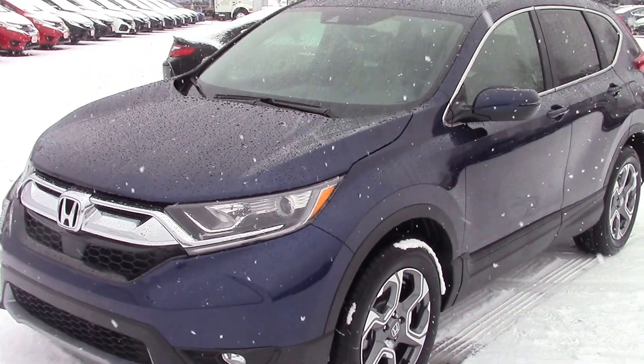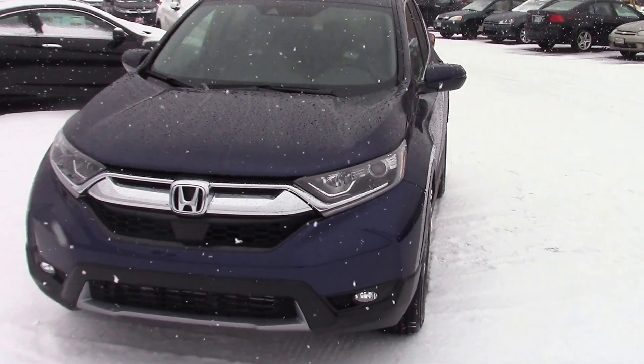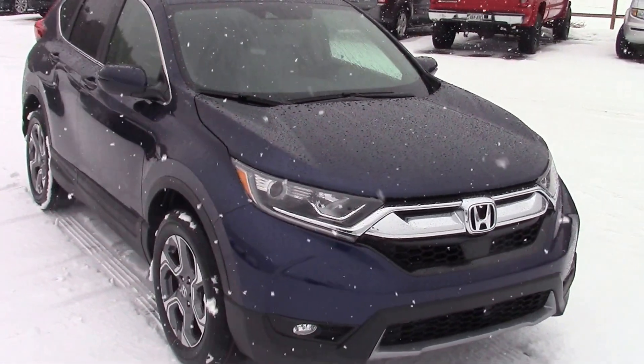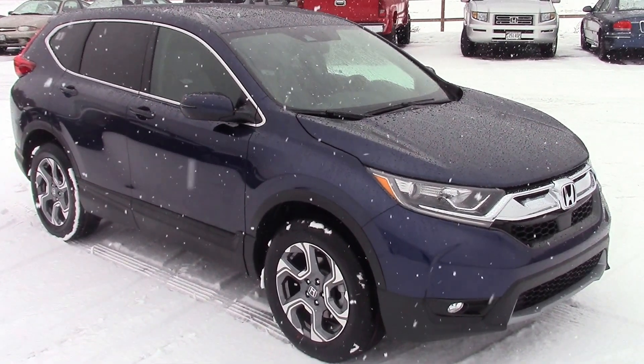I'd love to have you come in and drive one today — we can send you down the road with a big smile on your face. Jennifer, you can reach me at 207-391-7937 here at Prime Honda Direct, or you can call me on my cell at 251-1730. Come in and drive one today.